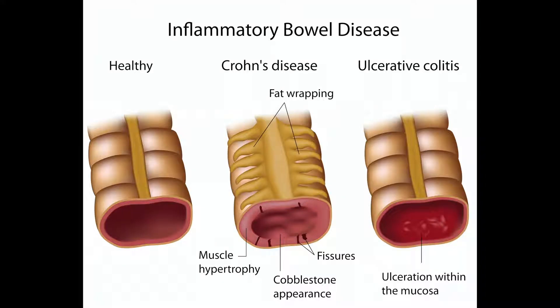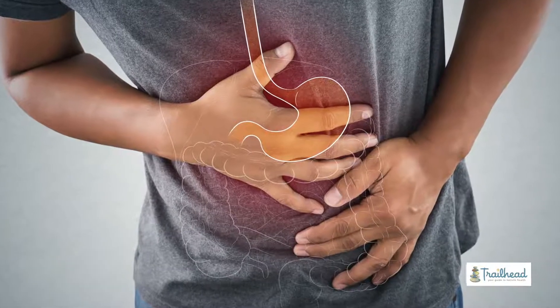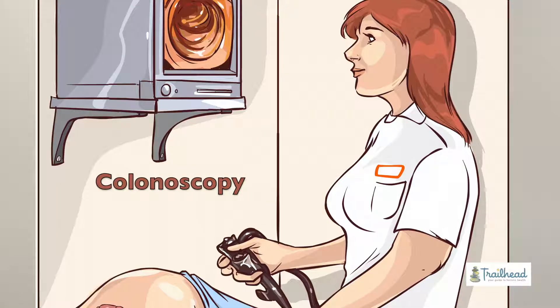IBS is really a diagnosis that means you don't have IBD. IBD is irritable bowel disease versus irritable bowel syndrome. Irritable bowel disease is stuff like Crohn's and ulcerative colitis. So if you get a diagnosis of IBS, it usually means you walked into the doctor complaining of some indigestion and you don't have Crohn's, you don't have celiac, you don't have ulcerative colitis. The colonoscopy was clean, but you're still in the office complaining, so they throw an IBS label on you.